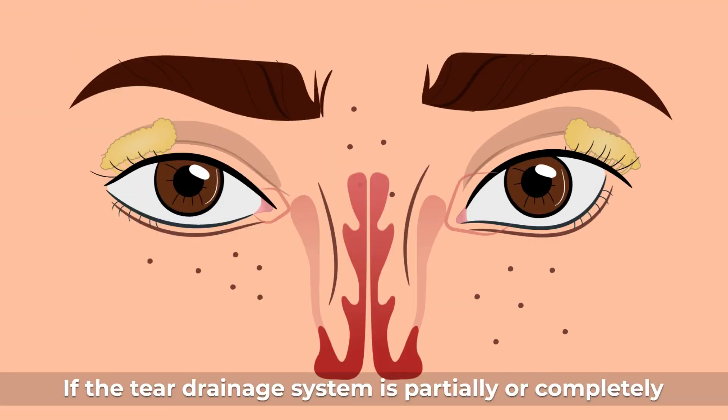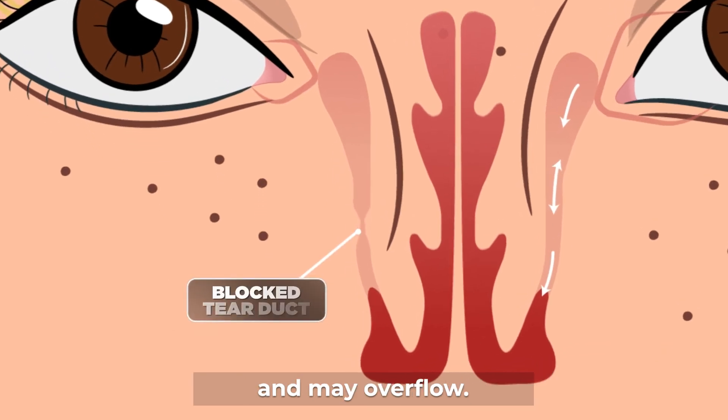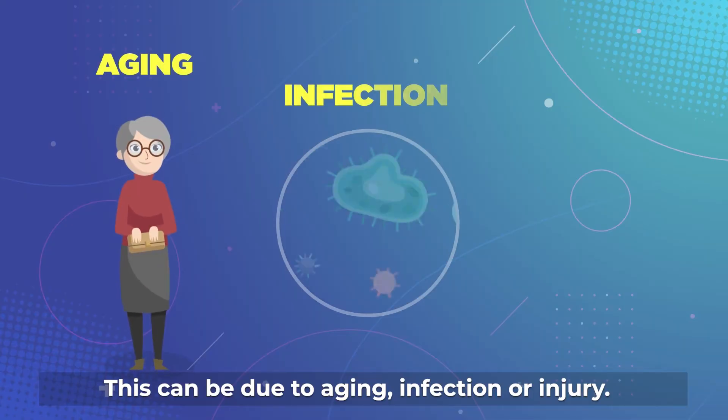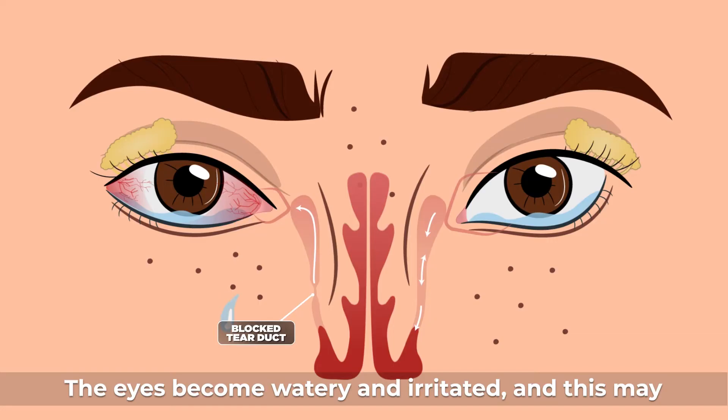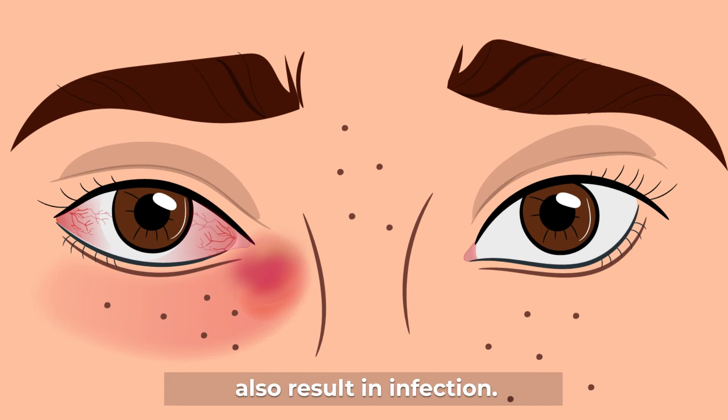If the tear drainage system is partially or completely blocked, tears cannot drain normally and may overflow. This can be due to aging, infection, or injury. The eyes become watery and irritated, and this may also result in infection.